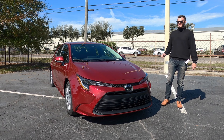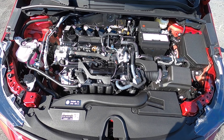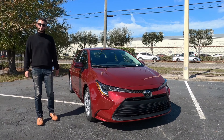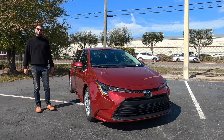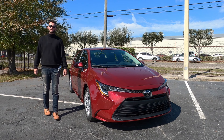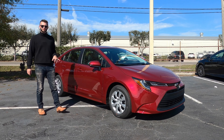All of the trims will receive the same 2.0 liter inline four cylinder that produces 169 horsepower and 151 pound-feet of torque, paired to a CVT transmission. The LE achieves 32 MPGs for the city and 41 MPGs for the highway. So when you're thinking about the Honda Civic, this is going to be sipping fuel.